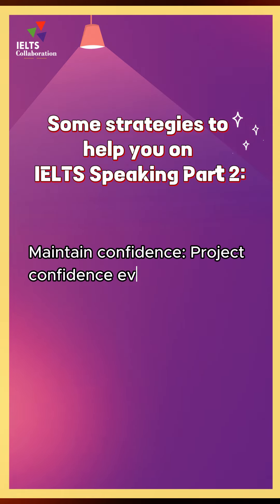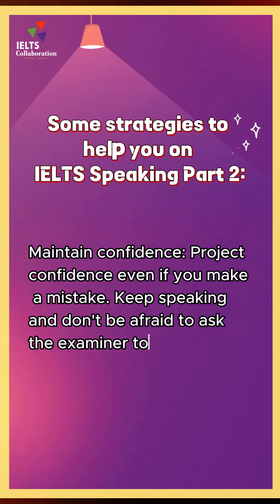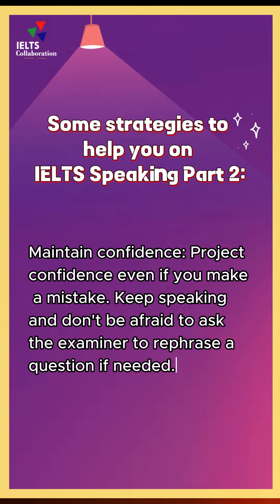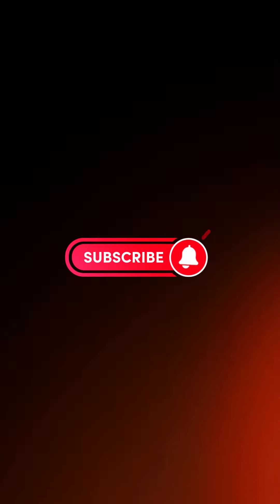Maintain confidence. Project confidence even if you make a mistake. Keep speaking and don't be afraid to ask the examiner to rephrase a question if needed.